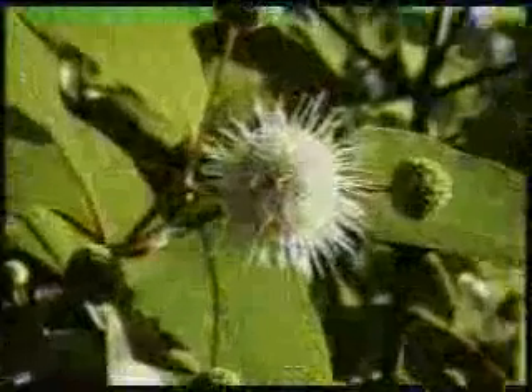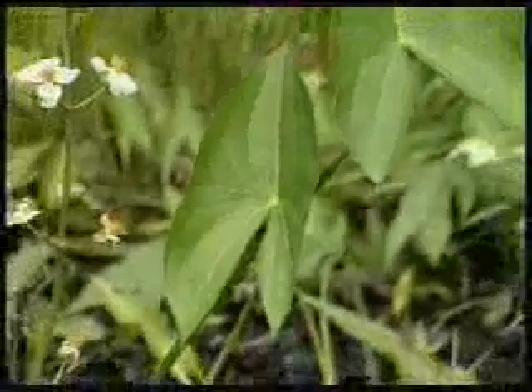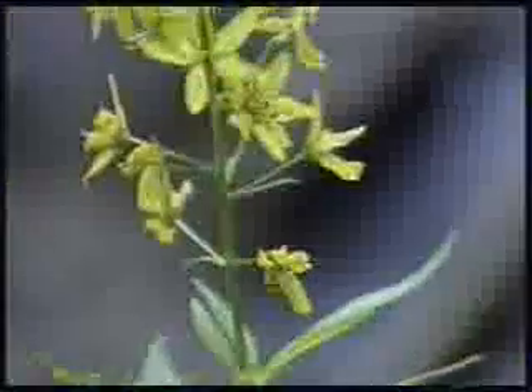Buttonbush is common in vernal ponds. The sweet blossoms are the favorites of butterflies and other insects. Arrowhead, also known as duck potato, produces starchy tubers eaten by ducks and muskrats. Blue flag. High bush blueberry, flower, and fruit. Meadow sweet. St. John's wort. Swamp loosestrife. Sweet pepper bush. Swamp rose. Winterberry. Swamp candle.